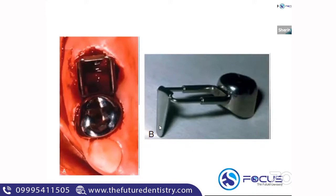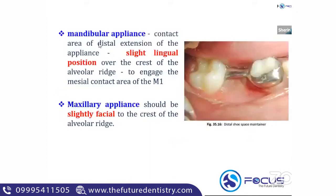The distal shoe has a horizontal part and a vertical part. When the distal shoe is given in the mandibular arch, the contact area of this vertical extension of the appliance is placed slightly lingual to the crest of the alveolar ridge. For the maxillary appliance, it is placed slightly facial to the crest of the alveolar ridge — just to engage the mesial contact area of the erupting permanent first molar.